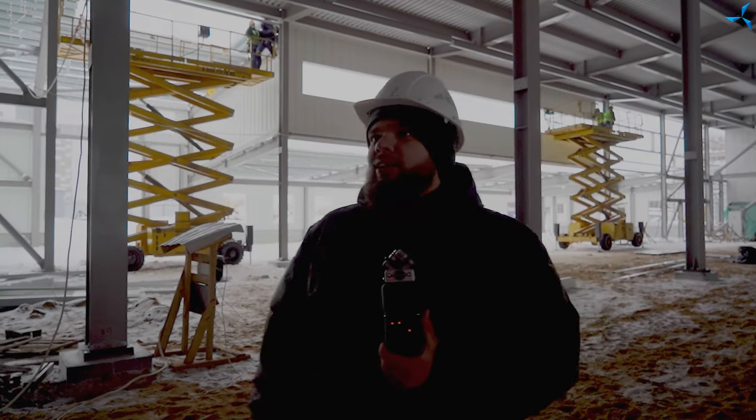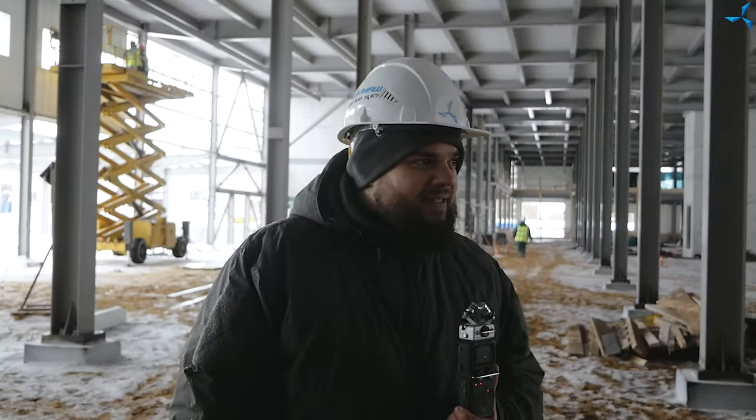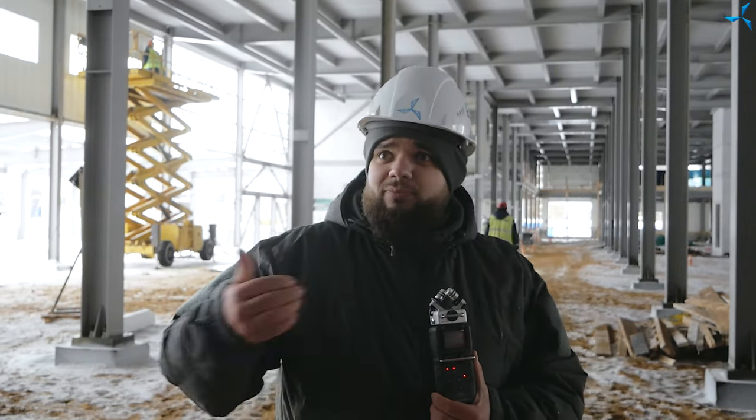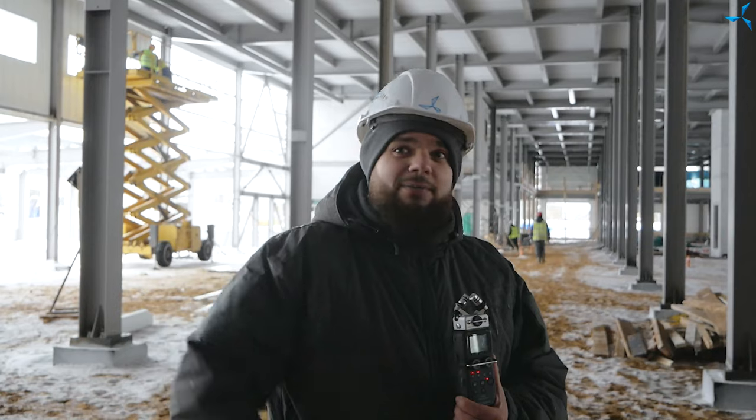Bonjour Ivan ! Dites-nous quelques mots. Rappelez-vous le visage de cet homme : il est responsable de nombreux processus de construction importants. Comme vous pouvez le voir, il y a beaucoup de travail : verser le béton, prendre soin de la sécurité incendie, monter les murs, réceptionner l'équipement livré. En général, beaucoup de travaux préparatoires sont en cours. Nous ne pouvons pas vous les montrer tous — il y a aussi le travail avec la documentation et certains travaux cachés qui précèdent les tâches suivantes.